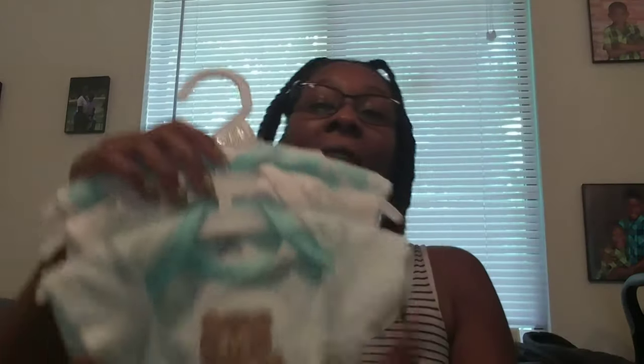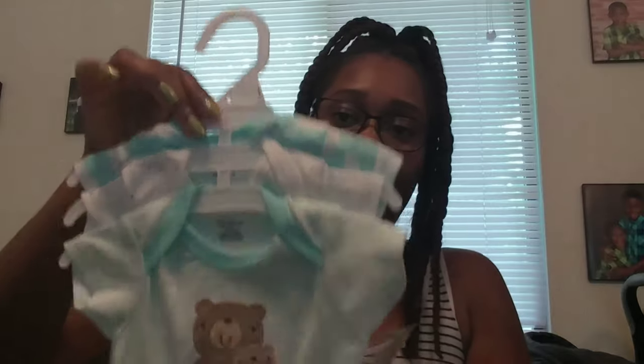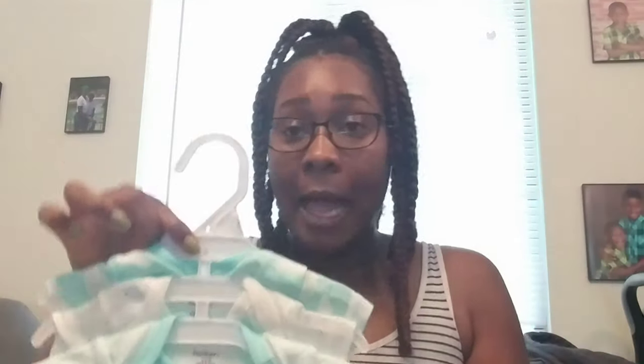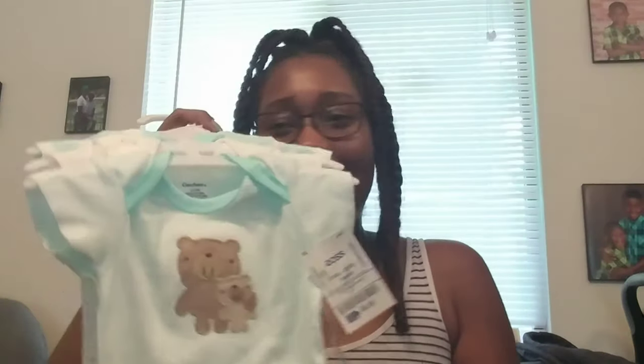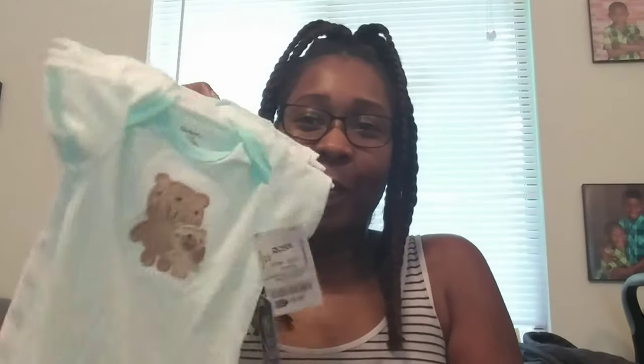This is the first thing that I bought for Baby — the very first thing. Before I knew he was a boy, I was like, this is a neutral color so a girl could wear this too. I got this from Ross and it was $5.99. These are Gerber, zero to three months.